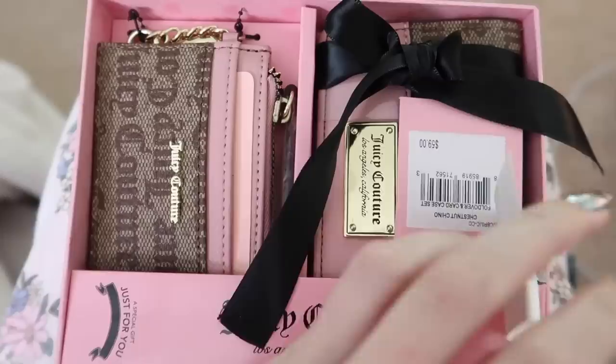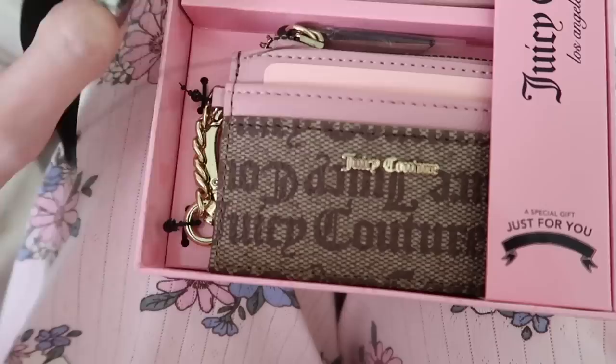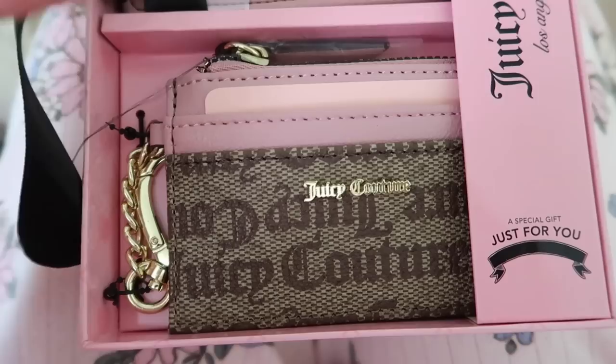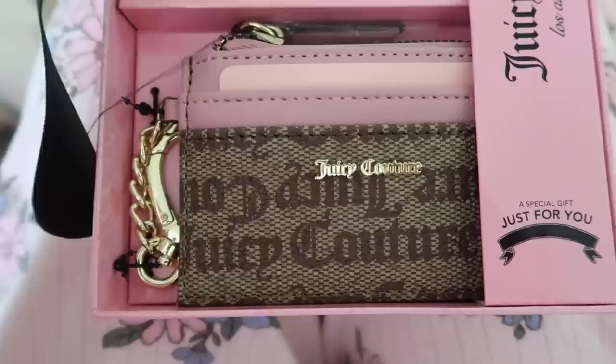Here is the Juicy Couture wallet and card holder my sister picked up for me. I've been looking for a new card holder, specifically one that has a little chain attached. Previous card holders I have don't have a chain, and when you drop them on the ground you can't hear them - that's caused me to lose it a couple of times. I generally don't lose my stuff, so that's why I want one with a chain so I'll definitely hear it if I drop it.